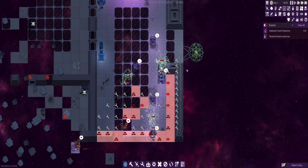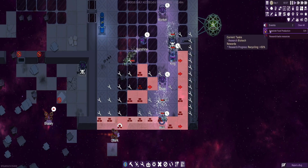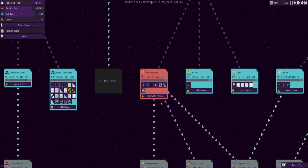I was currently fixing all this and repairing all this. Now we've got to do established food production, so we need to research biotech. Let us get the research open and we're going to look for biotech because I've not got a clue where it is.